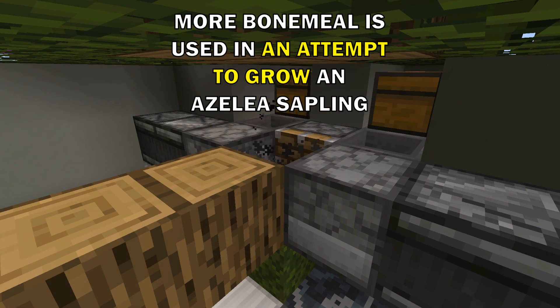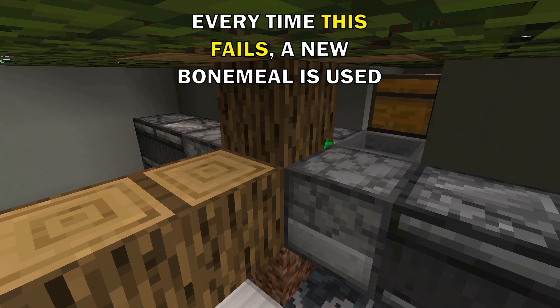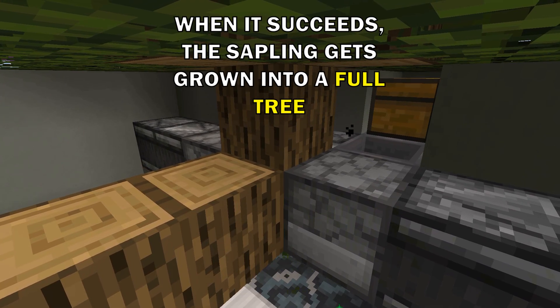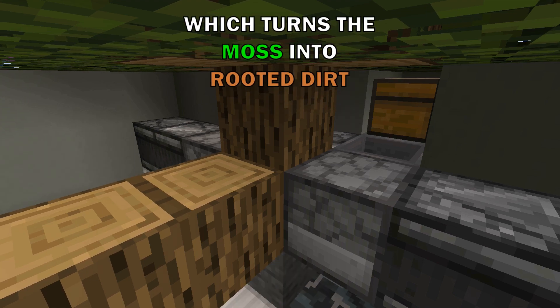More bonemeal is used in an attempt to grow an azalea sapling. Every time this fails, a new bonemeal is used. When it succeeds, the sapling gets grown into a full tree, which turns the moss to rooted dirt.